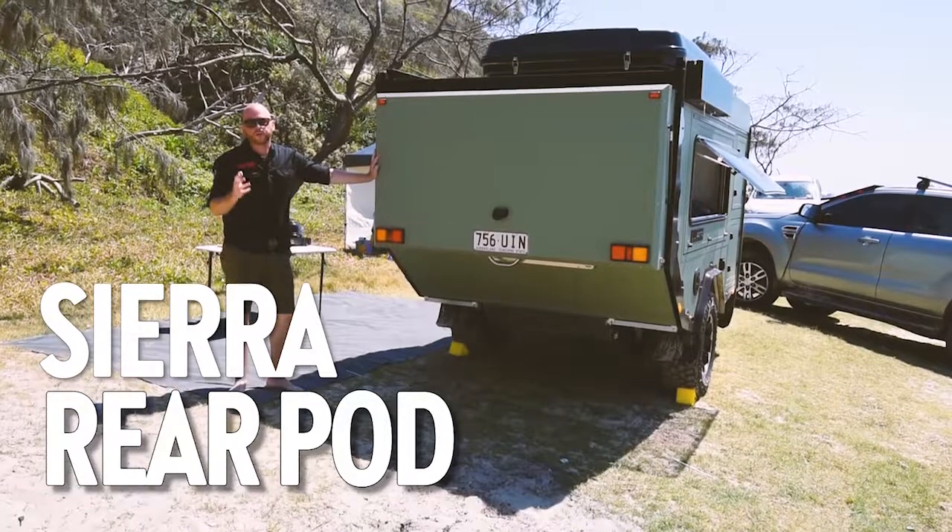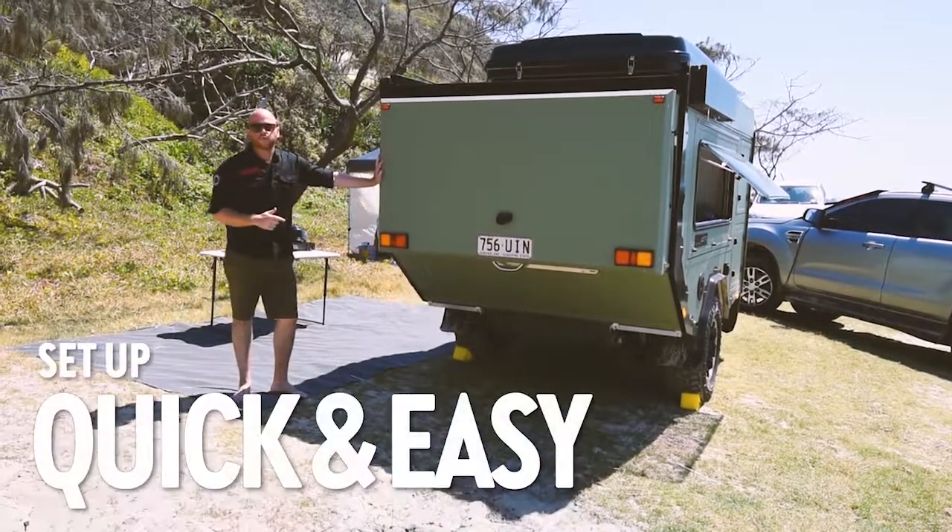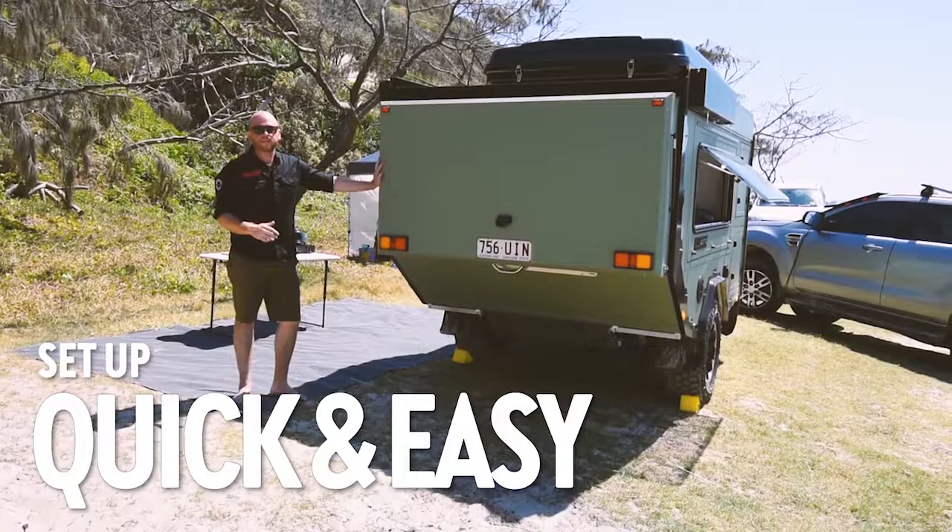One of the great options you can choose to have with your Sierra is this rear drop-down change room annex. It's quick and easy to set up. Let's check it out.